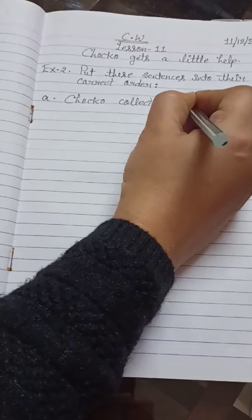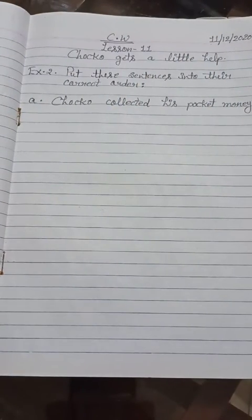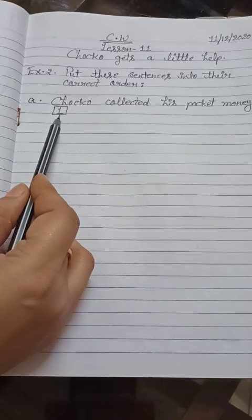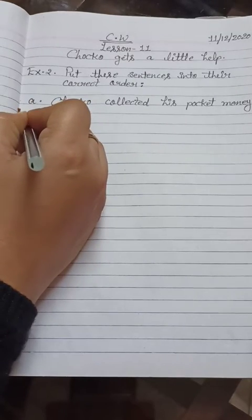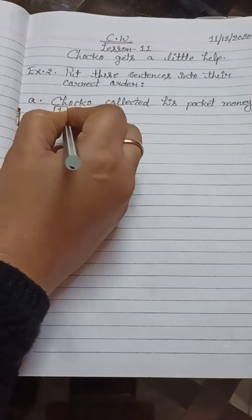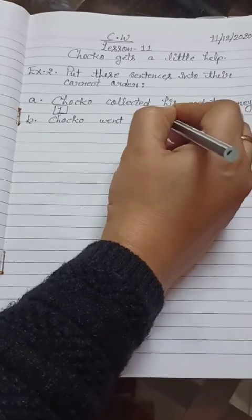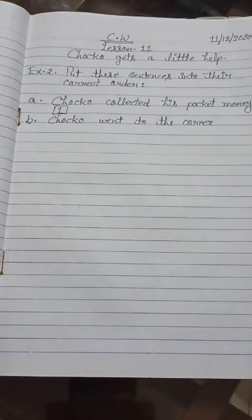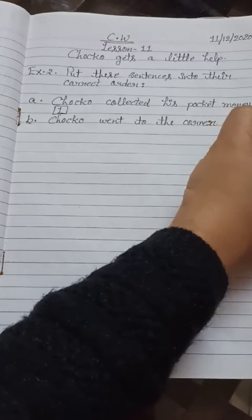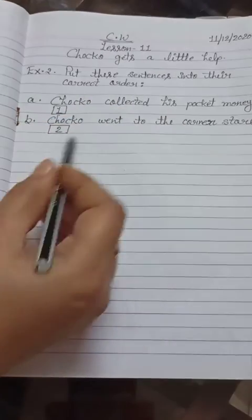Choco collected his pocket money — that is our first sentence. We will draw a box here and write number 1. Our second sentence will be: Choco went to the corner store. We draw the box again and write number 2.